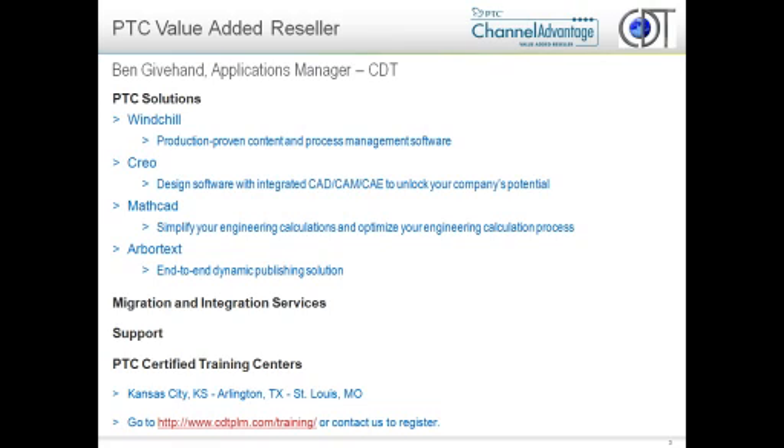My name is Ben Givhan. I actually work out of the Arlington, Texas, or the Dallas area, and I am an applications manager. For the most part, that's just a fancy name for a tech guy or AE within CDT.